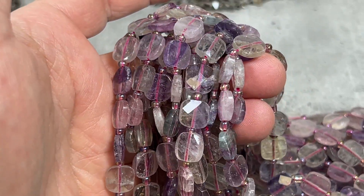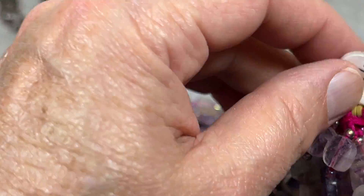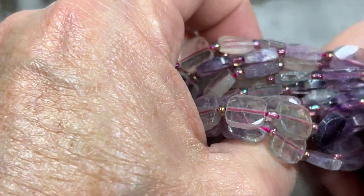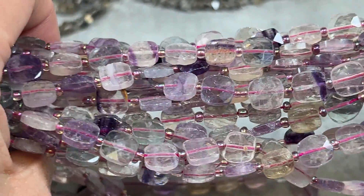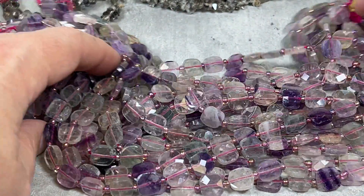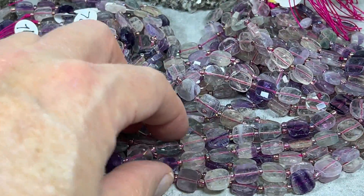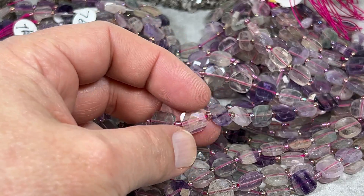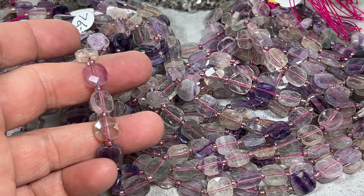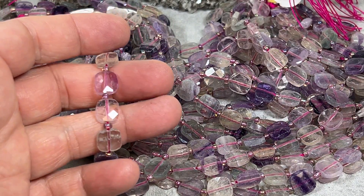These were pretty expensive originally — $76 a strand — but we're going to make them $48 a strand. They're about 16 inches and they are gorgeous. I like this shape; the shape really works well. Thank you for watching.